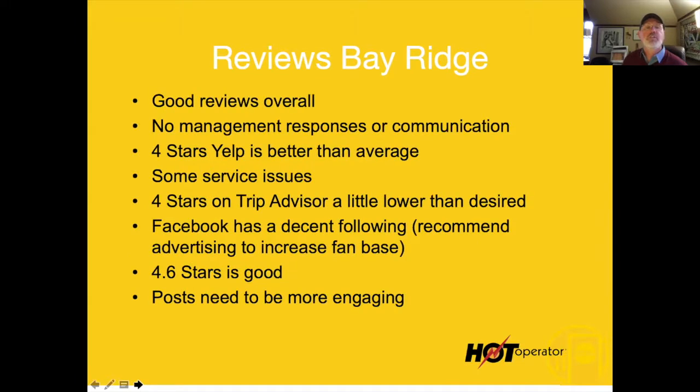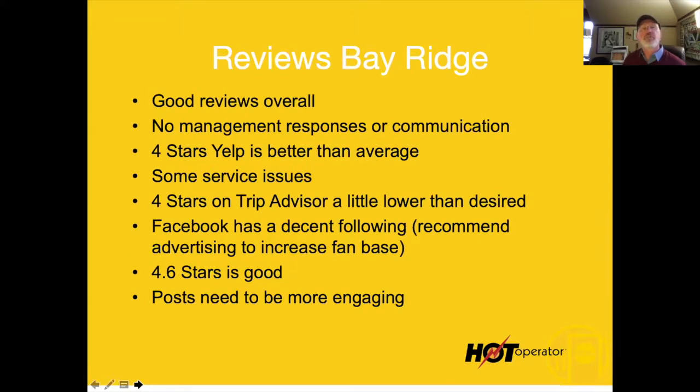Four stars on Yelp is decent — that's better than average. There are some service issues, and I would talk to Chris about those because service in a restaurant is so important. If you've got customer complaints about somebody being mean to you in a restaurant, there's no place for that.